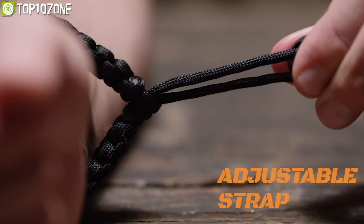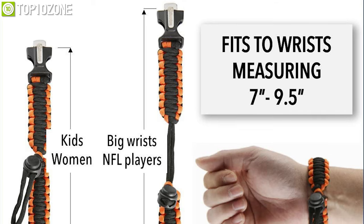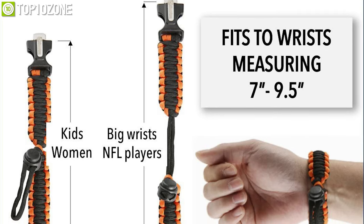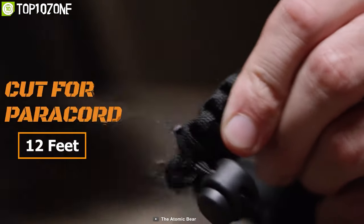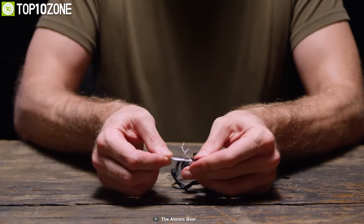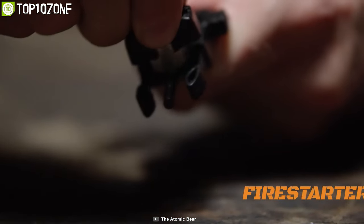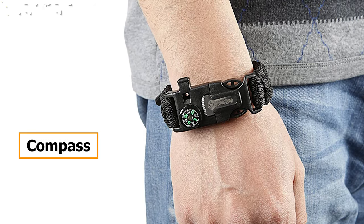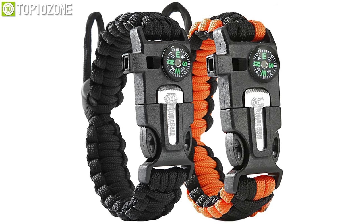With its adjustable strap, it fits wrists measuring from 7 inches to 9.5 inches so that everyone can wear it with ease. The amazing feature of this bracelet is its 12-foot military-grade paracord that you can cut and use based on your tactical demands. Other than that, it also has a fire starter and a ferro rod striker to spark up wood or other items. Besides, there is a compass to find your way back and a powerful whistle for long-reach signaling to other teammates.